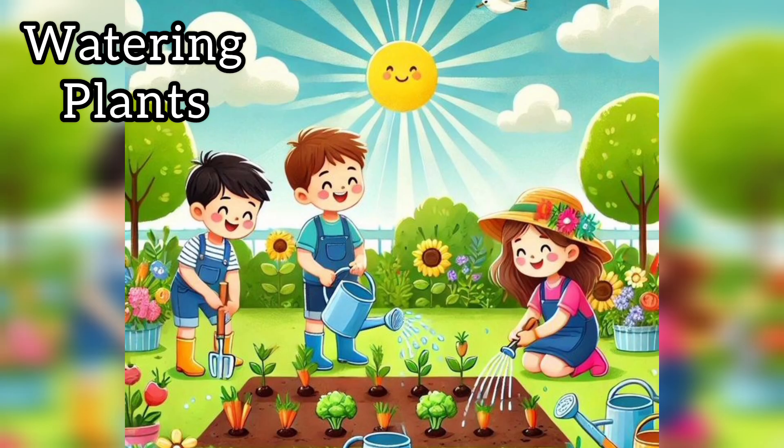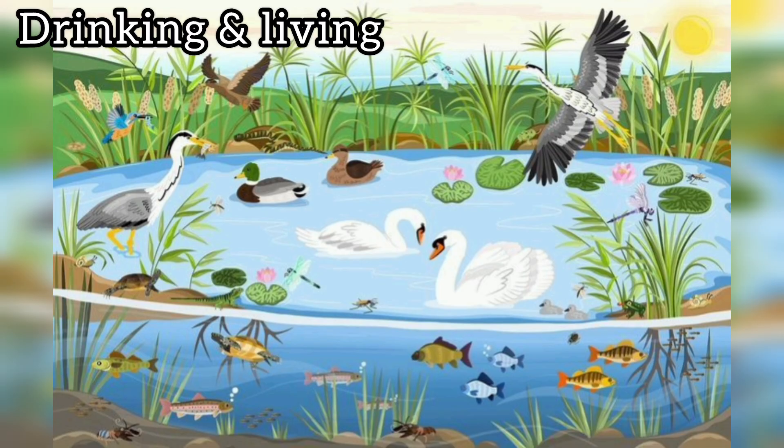Next, we use water for watering the plants. Plants need water to grow and stay green. Next, animals also use water for drinking and for living, like fishes — fishes cannot live without water. Animals and birds also drink water to live. Even our pets need clean water every day.